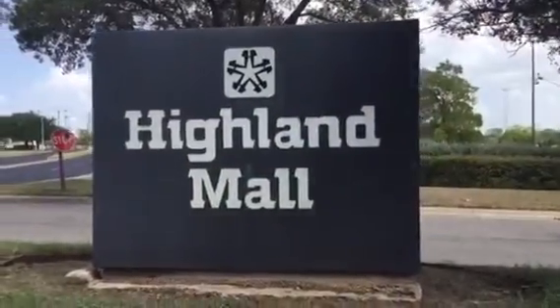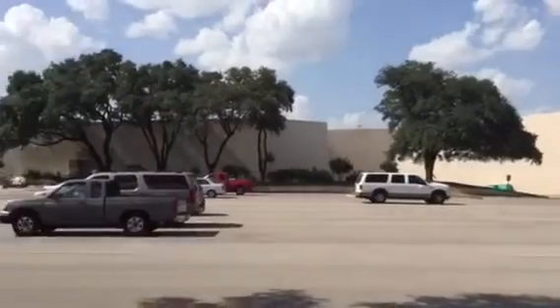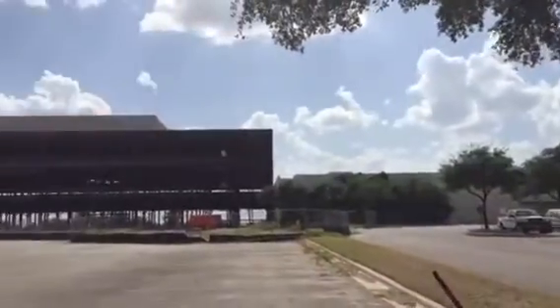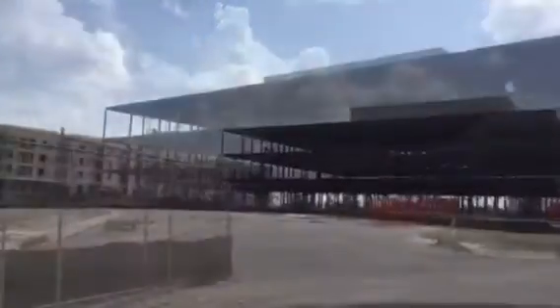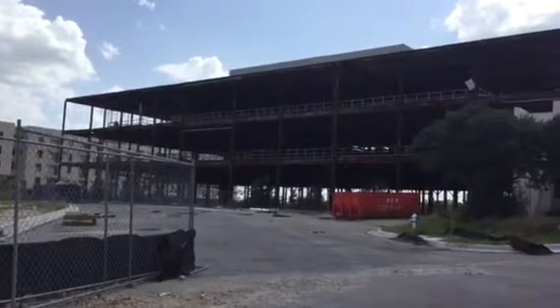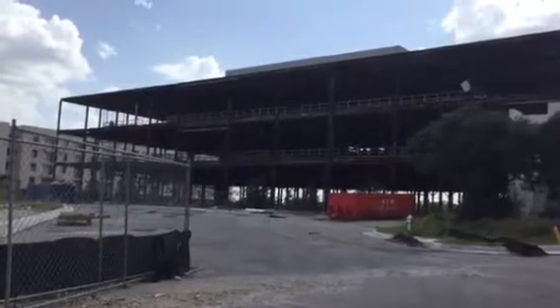Highland Mall. Opening in 1971, Highland Mall was Austin's first mall. Joski's, Scarborough's, and JCPenney were the first three anchor stores. Back in its heyday, when Highland Mall was flourishing, that was Joski's — and then it became Dillard's.